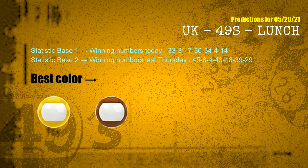According to the statistics above, with winning numbers today 33, 31, 07, 36, 34, 04, 14, and winning numbers last Thursday 45, 08, 04, 43, 18, 39, 29 — the frequent following colors are yellow and brown.